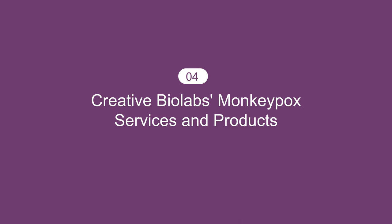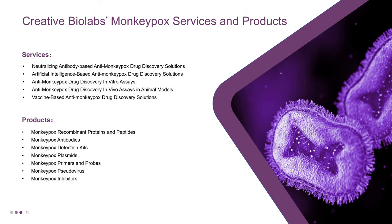The last part is about Creative Biolabs Monkeypox services and products. Creative Biolabs, a pioneering biotech company founded and led by scientists, is committed to creating high-quality Monkeypox virus-related products and services as well as proprietary technology to support research in the areas of fundamental life sciences, biomedical development, industrial synthetic application, and preclinical drug discovery. The services include neutralizing antibody-based anti-Monkeypox drug discovery solutions, artificial intelligence-based anti-Monkeypox drug discovery solutions, anti-Monkeypox drug discovery in vitro assays, anti-Monkeypox drug discovery in vivo assays in animal models, and vaccine-based anti-Monkeypox drug discovery solutions.